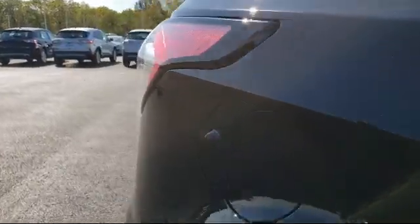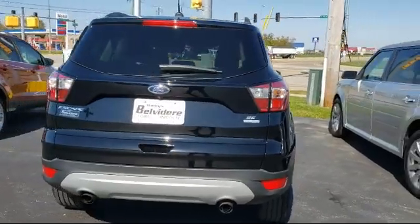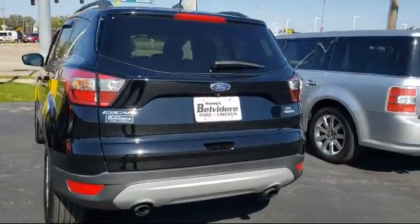Additional features include steering wheel controls, keyless entry, Bluetooth smartphone integration, and a rear spoiler. It has less than 15,000 miles on the odometer.